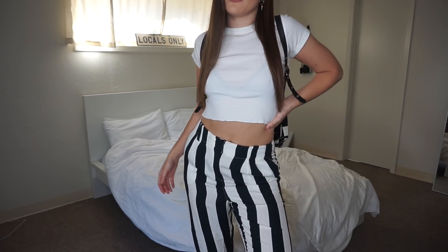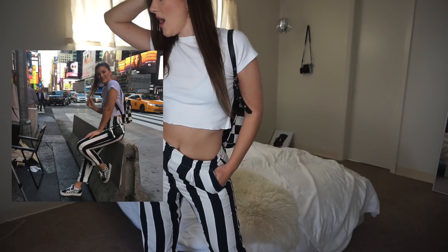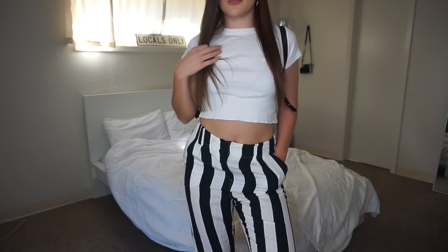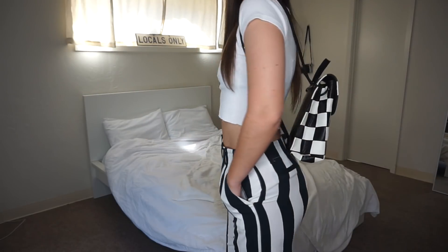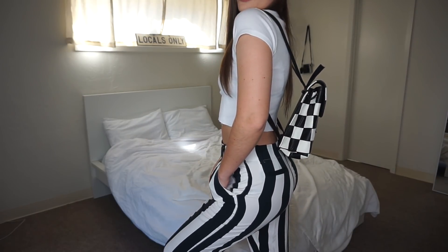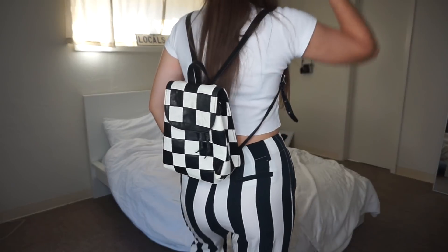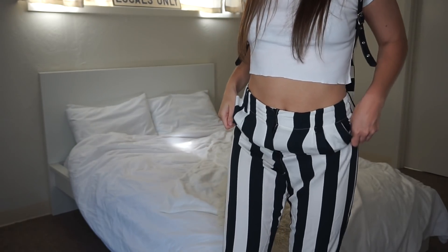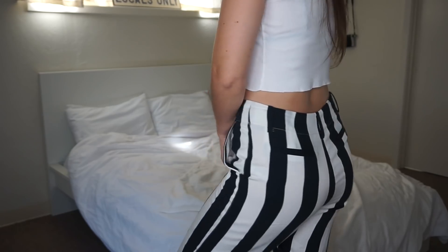This outfit you might recognize from my Instagram — I posted a photo in this when I was in New York and a lot of you guys commented saying you really liked it. This is just a cropped tee from Brandy Melville that I cut the bottom off of because I get scissor happy sometimes. Same earrings. These pants are from Topshop — I bought them in Las Vegas, I love them.